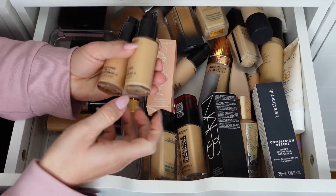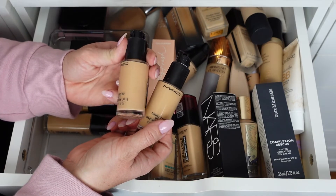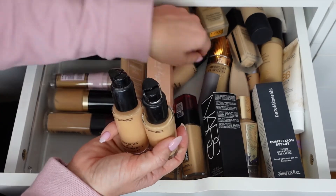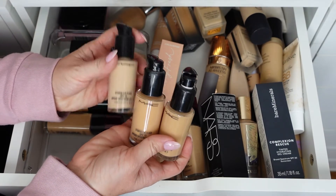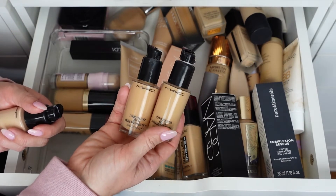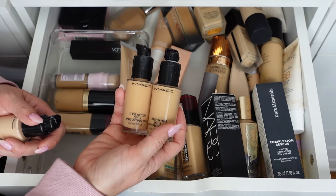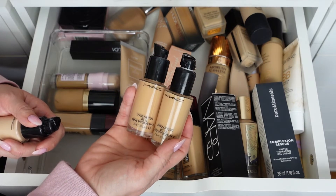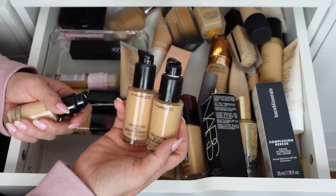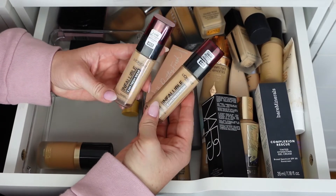The MAC Studio Fix Fluid — I have it in NW20 and NW18. In summer I wear NW20, in winter/spring NW18 since it's not as dark. I also have NW13 which is very pale, so that one I'm getting rid of. Keeping the NW18 and NW20. This was my ride-or-die in high school. When I first joined the Navy and we'd do freshwater washdowns — getting completely drenched — my makeup would stay put. Amazing product.